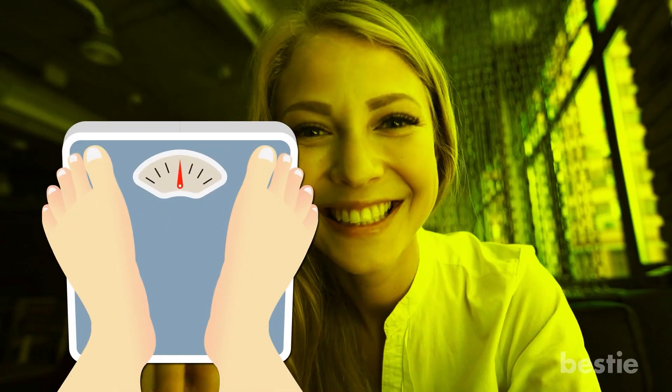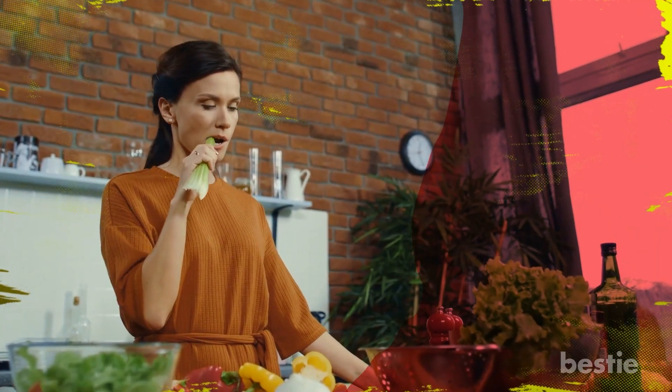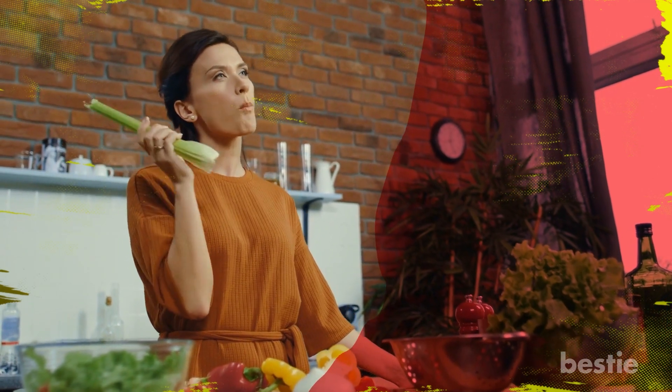Hey there, viewers! Trying to lose weight? Do you want to get in shape? There are so many foods that can help you! In today's video, we're going to talk about 6 metabolism-boosting foods that can help you shed extra pounds fast.